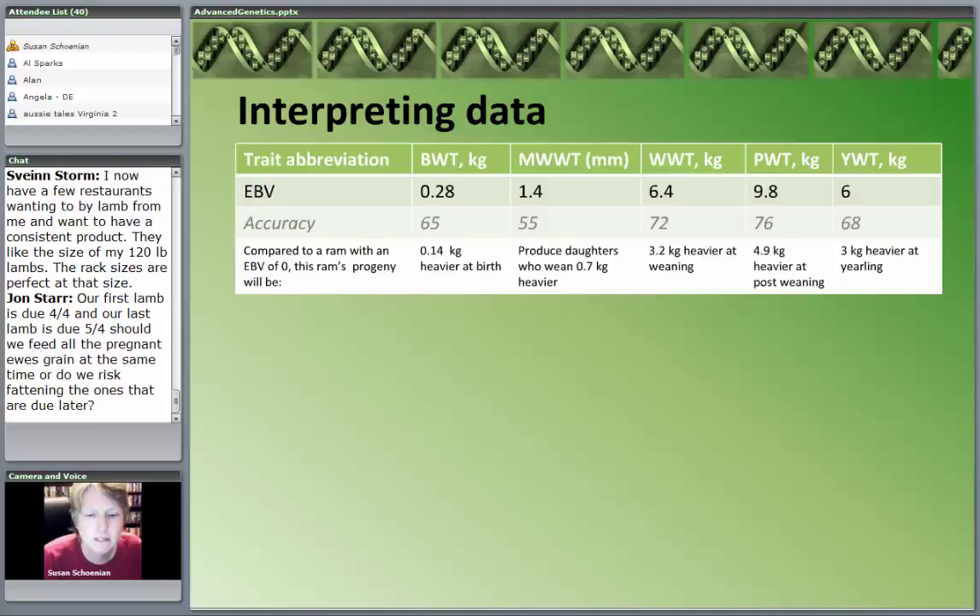So what does all this mean? As a breeder, you would get back a report giving you breeding values for these different traits. The first table provides breeding values for birth weight, maternal weaning weight, weaning weight, post-weaning weight, and yearling weight. Below the estimated breeding value is the accuracy — as close to 100 as possible. You can see the trait with the most accuracy is actually post-weaning at 9.8, which is closest to the true breeding value.